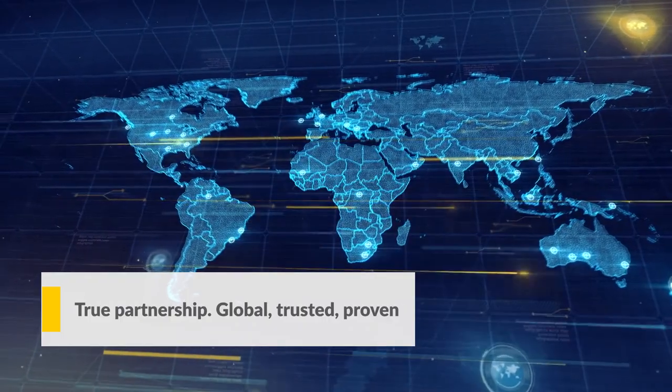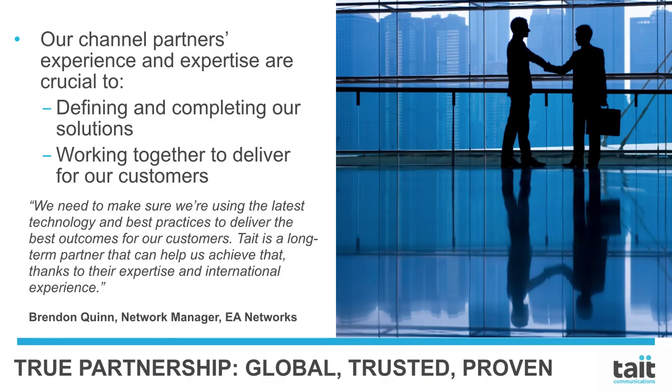True partnership — global, trusted, proven. The expertise and experience of our channel partners is what defines and completes a Tate DMR solution, helping us to continuously improve our services, solutions, and equipment. Together, Tate and our channel partners work hard to produce the best solution for each customer we serve, guiding them through the options available to meet their needs now and be prepared for the future. Tate channel partners deliver and support our solutions with the full backing of our team. Our combined efforts provide value and quality to our customers. Together, we deliver a smart investment made to evolve.